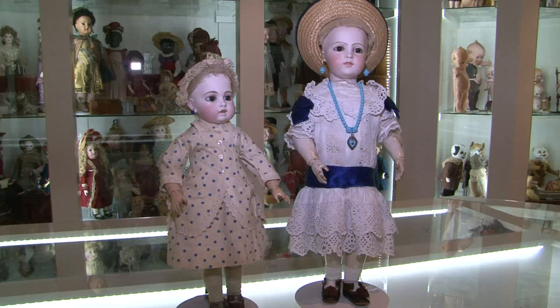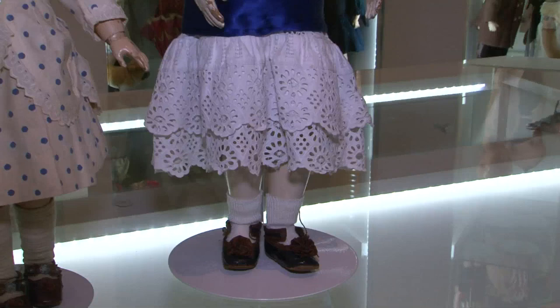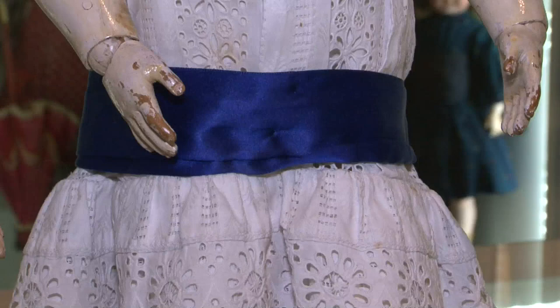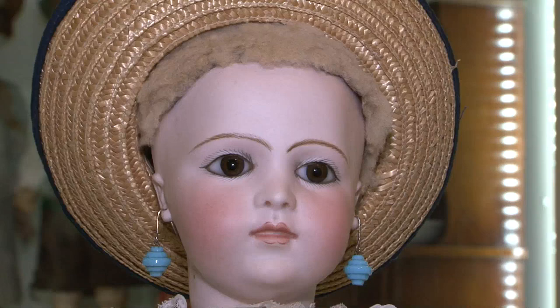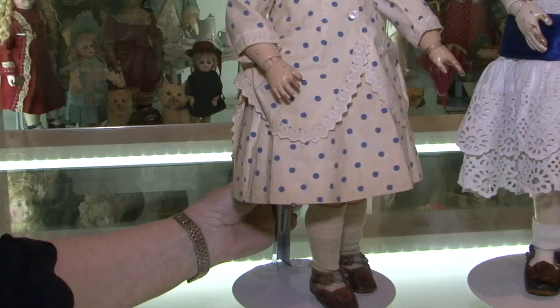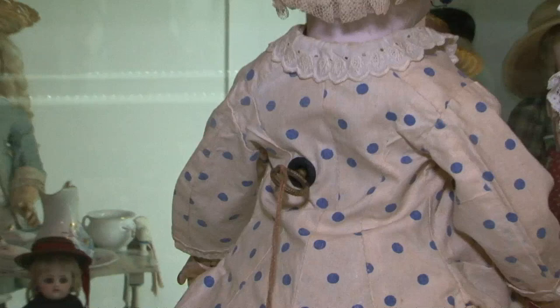Most Bru dolls are found with leather torsos and can have bisque arms, bisque legs, wooden legs, or leather legs — however there are always exceptions. These two dolls are models that Bru called the Bru model, with jointed wooden bodies, and are again relatively rare to find. The one on the right is a very typical Bru model with a wooden body, but the doll beside her is rather unusual. She also has the Bru model wooden jointed body, but she has a unique feature: if you turn her around, you can see she has a key in the back — she has a music box mechanism and plays music. She's known as Bébé Musique and is an extremely rare doll.